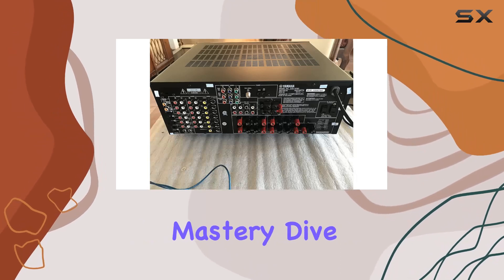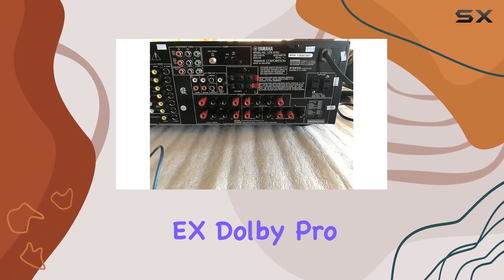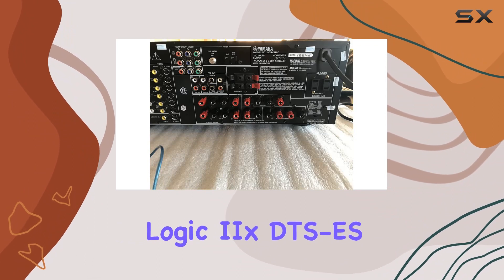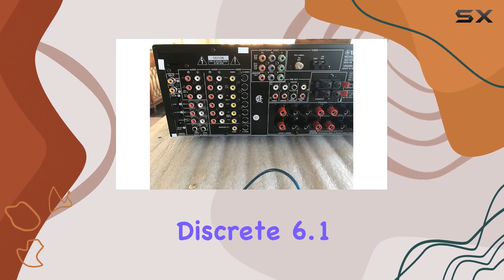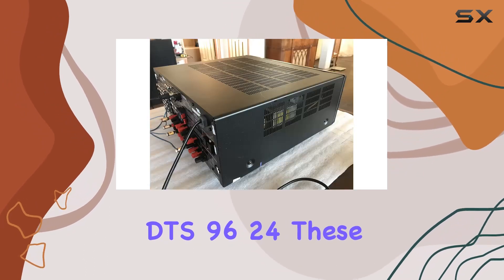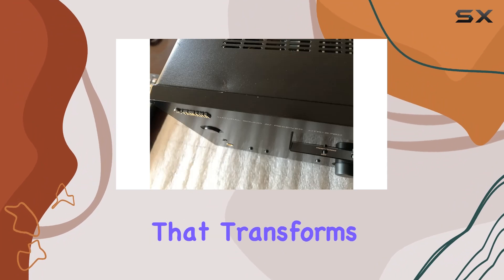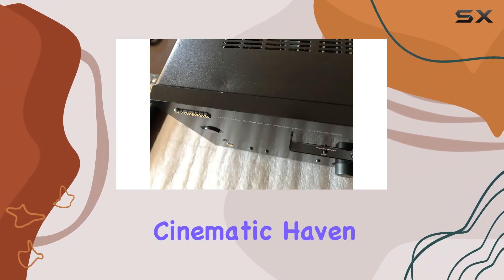Surround processing mastery. Dive into a realm of surround processing excellence with Dolby Digital EX, Dolby Pro Logic IIx, DTS ES Discrete 6.1, DTS Neo 6, and DTS 96/24. These technologies ensure a rich and enveloping audio experience that transforms your living room into a cinematic haven.